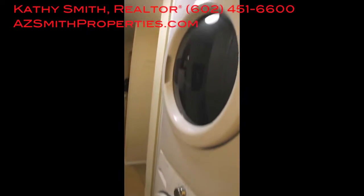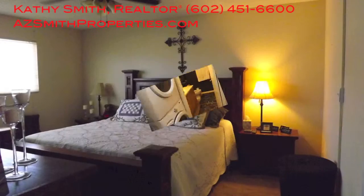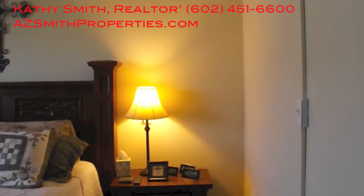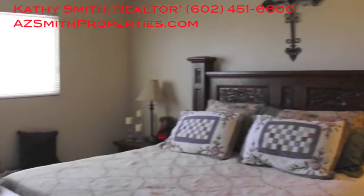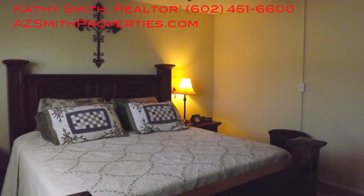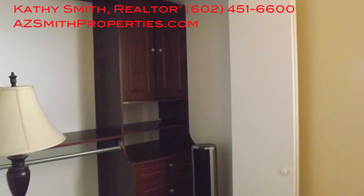Here we have the newer washer and dryer front loaders that will convey with the property. What I love about this particular bedroom is that it's got a king-size bed in it, so it's really spacious. The other thing I love about where this bedroom is situated — you don't hear the A.C. going off outside your windows, so it's very peaceful and a very good size. There's also a California closet organizer.